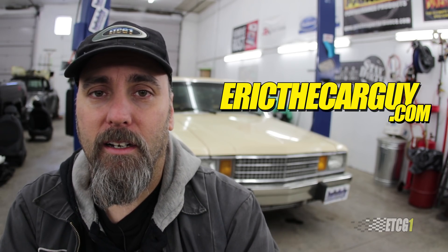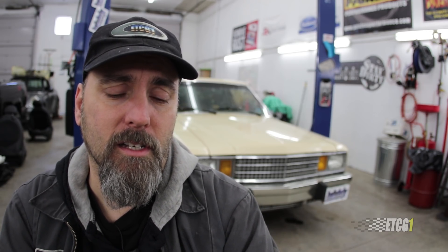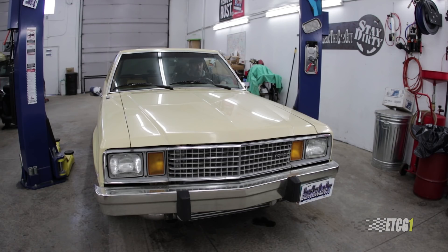I'm also going to put a link in the description to EricTheCarGuy.com, which is where I ask you to go if you have automotive questions. Yes, it runs. Be safe, have fun, stay dirty. Thank you so much for watching. I'll see you next time.